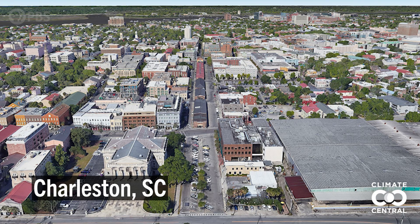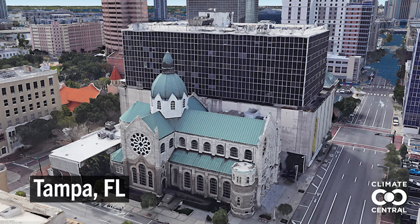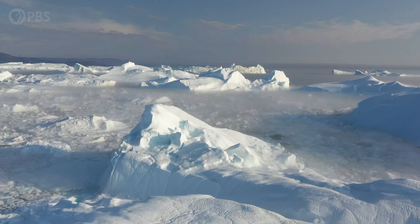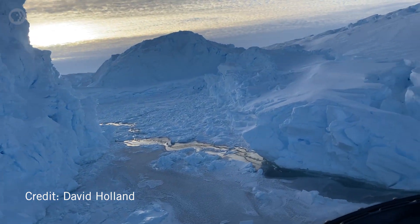30 feet of sea level rise would be absolutely catastrophic. It's a long way off, but what matters right now is how Greenland and the Antarctic ice sheets respond in the near term — faster or slower than models predict.